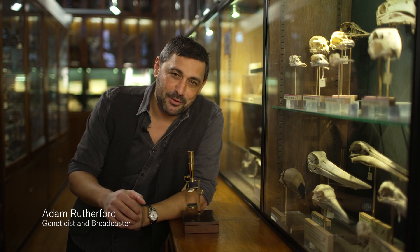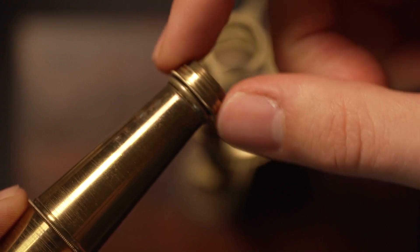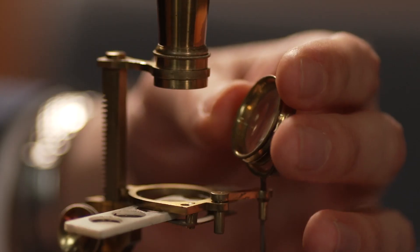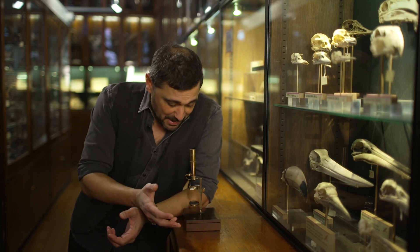Now this extraordinary microscope is known to have belonged to Charles Darwin himself. It's small enough to fit in his pocket and it's a beautifully made object that is just imbued with a real personal attachment to Darwin himself. Now I've spent a lifetime looking down microscopes and I've spent years writing about Darwin and making documentaries about Darwin.